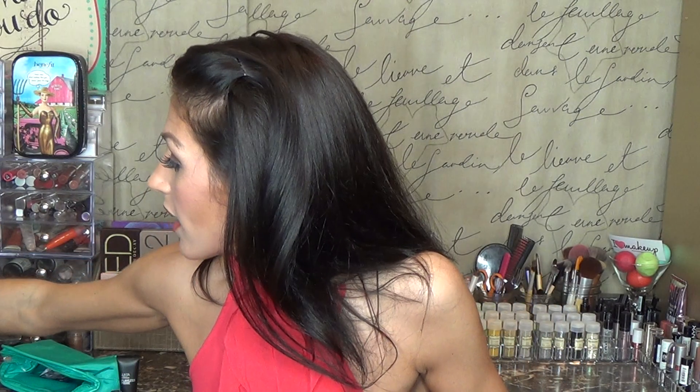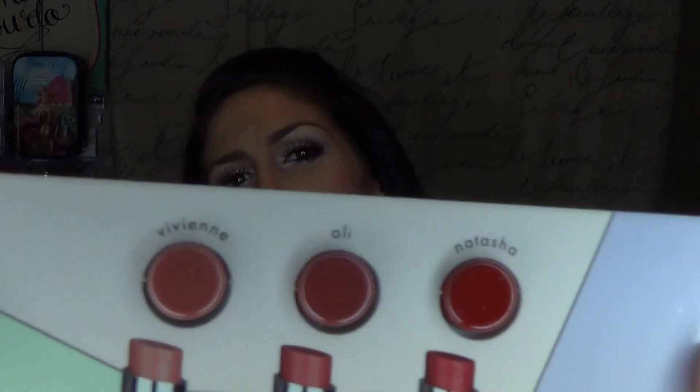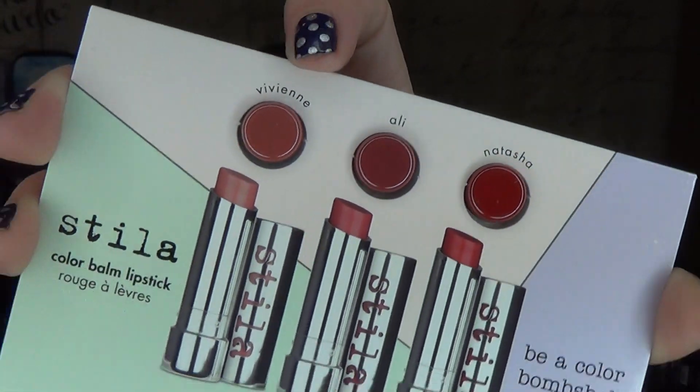I also have a girlfriend I've known forever who sells Mary Kay products, and I've never really tried much Mary Kay, so I wanted to see what the deal was and ordered a couple of things. Oh — I also want to mention that with the Stila order, they gave me a little sample of their new Color Balm lipsticks. I got Vivian, Allie, and Natasha — three little sample shades I'm going to be testing out.